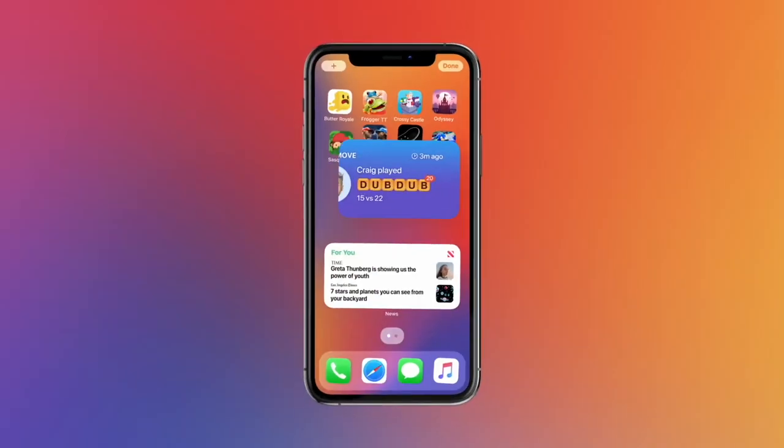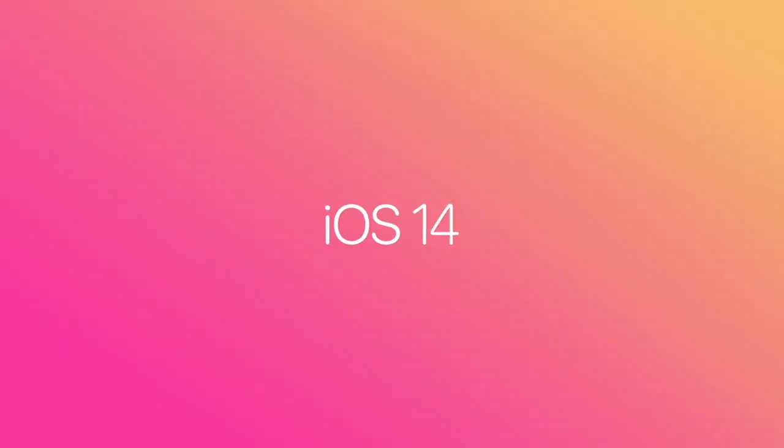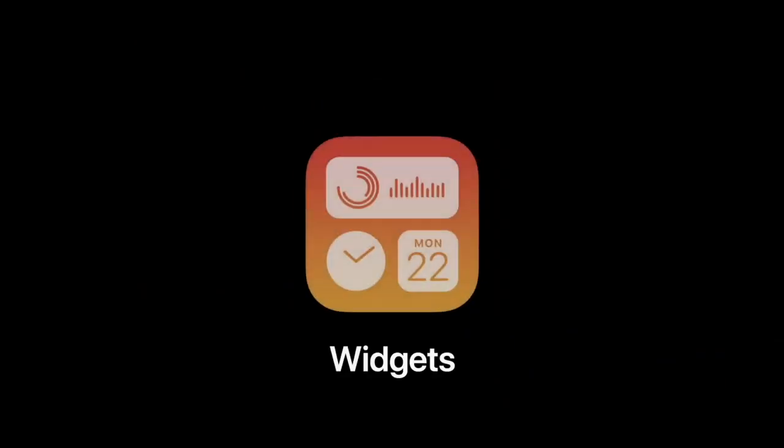iOS 14 is coming to the iPhone, and it's going to bring a whole bunch of updates like improvements to Apple Maps, Siri, iMessage, widgets finally making its way to iOS, but also improvements to the way we experience the AirPods Pro.